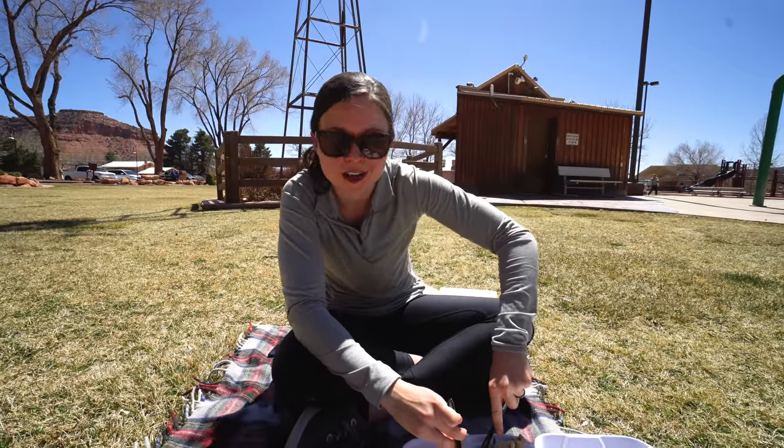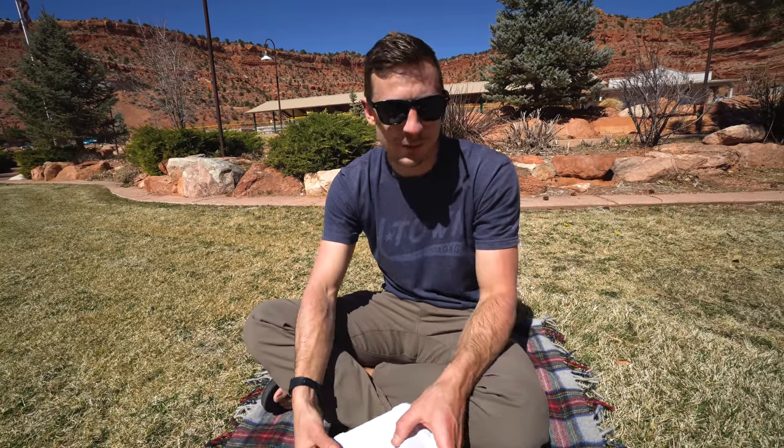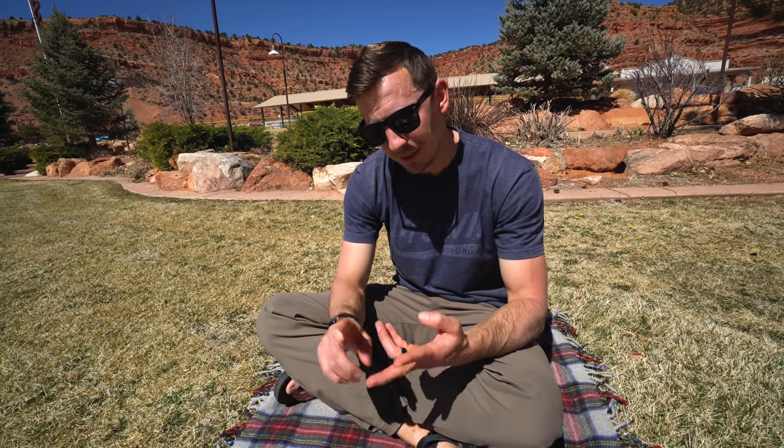People weren't lying when they said Rockin' V was rockin'. Lunch has been devoured. One thing to note — this place is not the cheapest in town, but both things we got were absolutely delicious, so we highly recommend it. In our next video, we're going to show you more fun things to do here in the Kanab area.